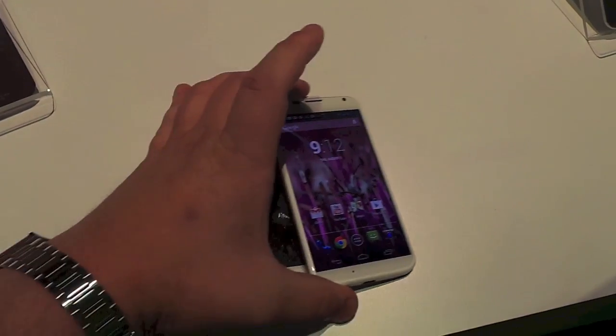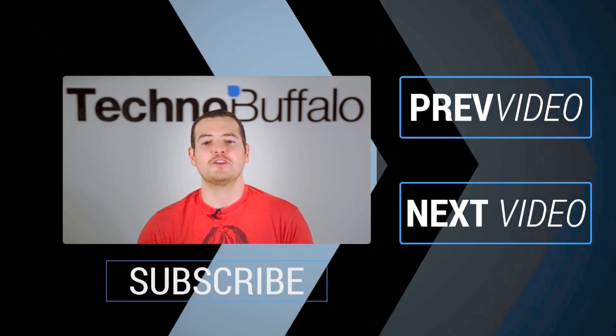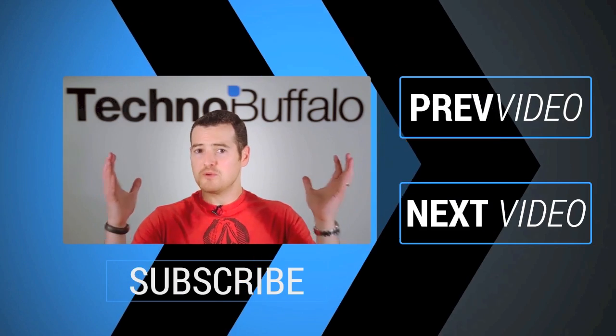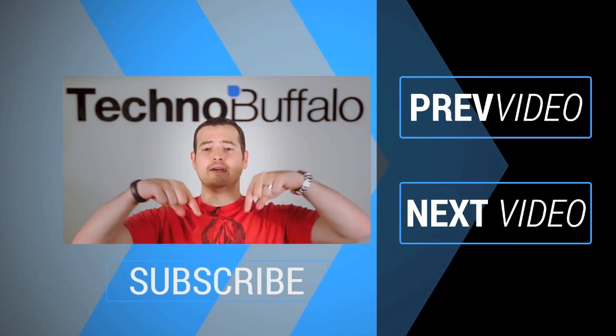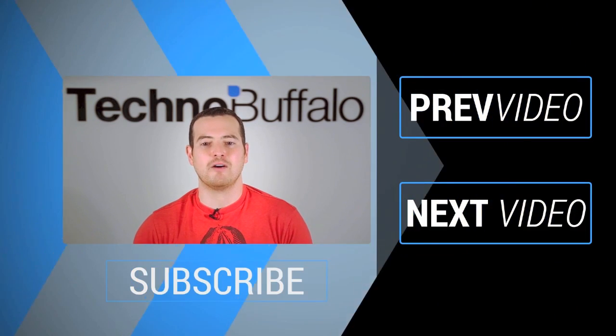Quick look, just comparing the two of them. This is Todd Hazleton with TechnoBuffalo. Thank you for watching the video. If you enjoyed it — and I certainly hope you did — click on the subscribe button right below to get tons more tech videos from TechnoBuffalo.